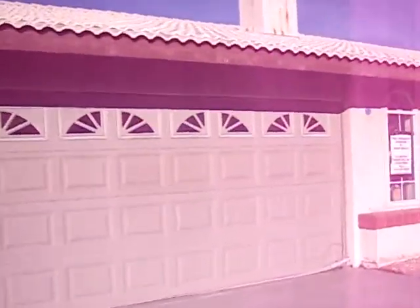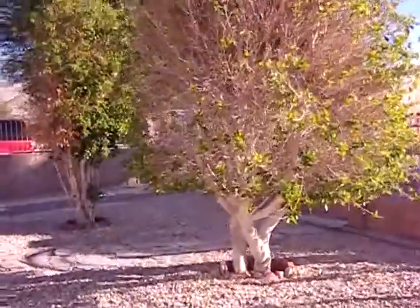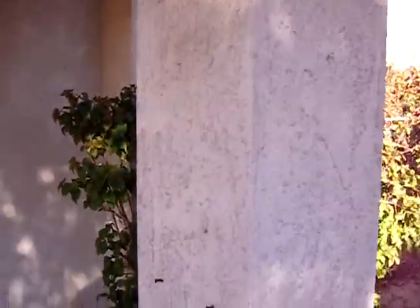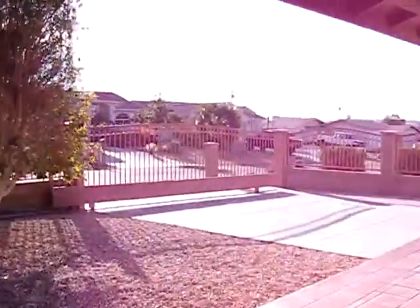The garage is converted to another room. Kind of like the front yard. This is the entrance. This is the view from the front.